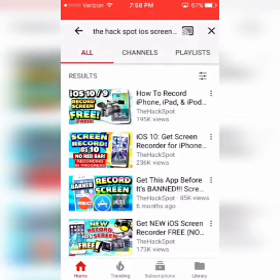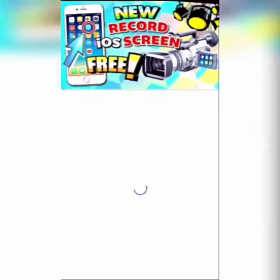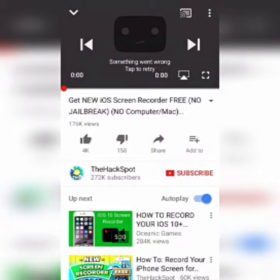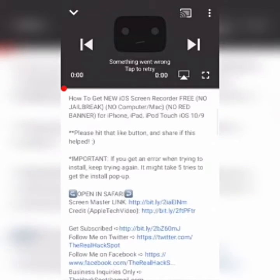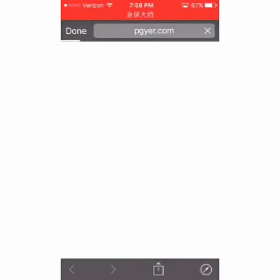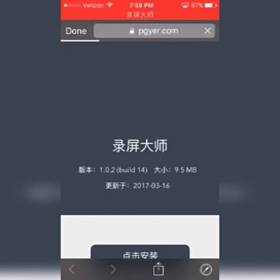Go into the description of his video. It'll say 'Screen Master link' — open that in Safari. All credits to The Hack Spot; you should go subscribe to them.